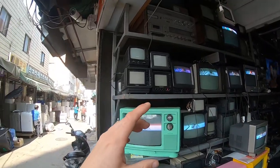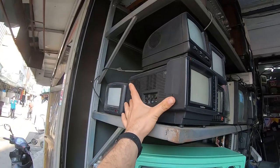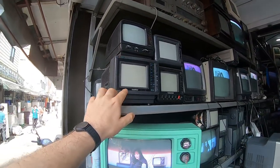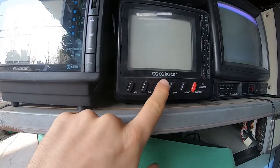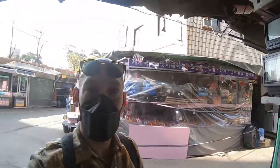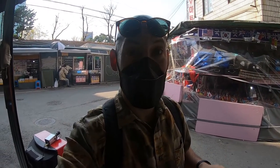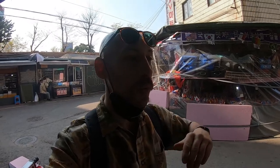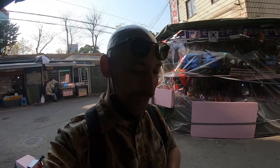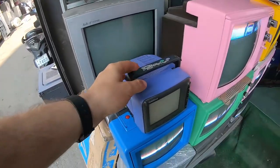They've even got these smaller ones — look how wide this TV is, this is a Gold Star. I remember when I was about nine years old I used to go to my nan's house and she had one of these box TVs, and when it didn't work I had to bang it on the top to get the signal. Look at this, this is beautiful.